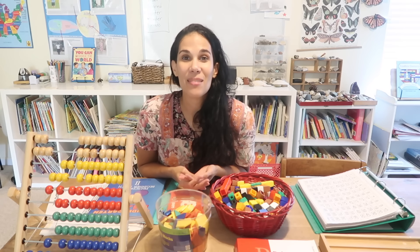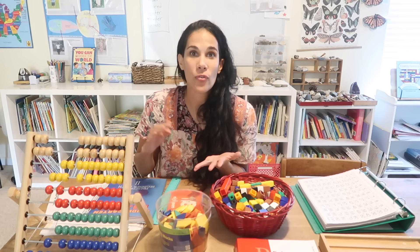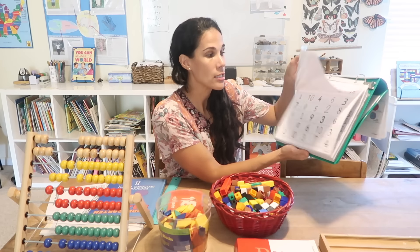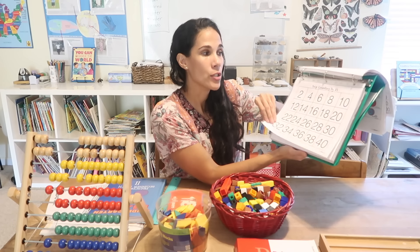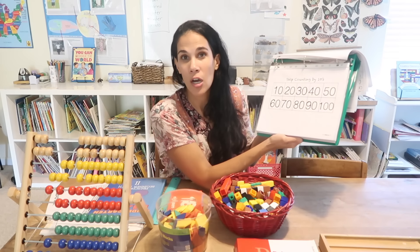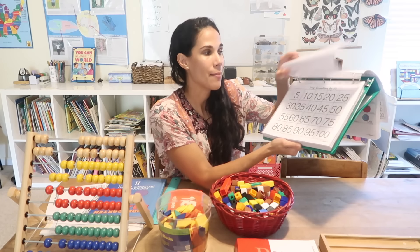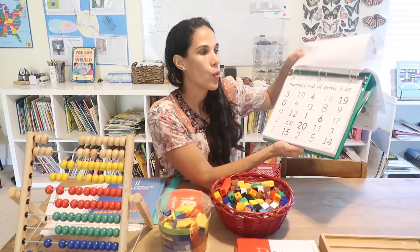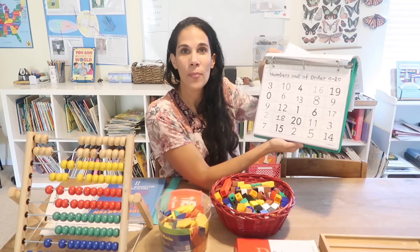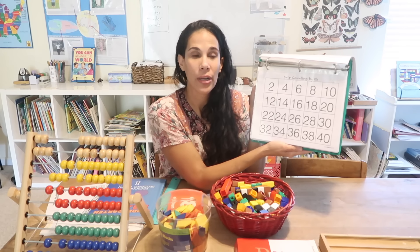Another important concept for kindergarten is skip counting, which sets a foundation for multiplication, telling time, and many other mathematical concepts. In our fluency binder I have charts for skip counting by twos, by fives, and by tens — which is what I teach in kindergarten. Standards call for twos and tens, but I include fives because that's what you need for telling time. I also have numbers out of order so kids practice pointing and saying numbers from 0 to 10 and 0 to 20.